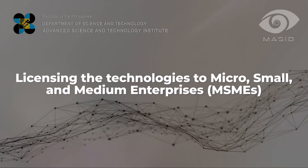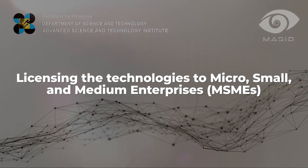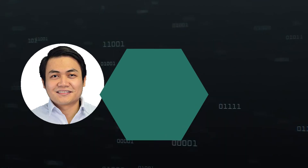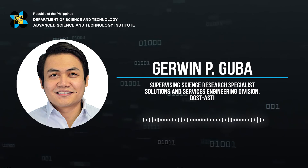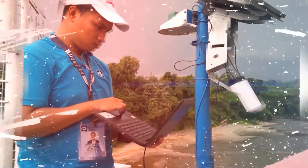Furthermore, we are planning to expand the Tandem Station deployment across the country through licensing the technologies to micro, small, and medium enterprises, or MSMEs. This will hopefully add to the current Tandem Stations installed in the country, and the DOST-ASTI is anticipating two official licenses for the Tandem Station by the end of this year. With this, DOST-ASTI aims to continuously contribute to strengthening the country's efforts on disaster risk reduction and mitigation — one field sensor at a time.